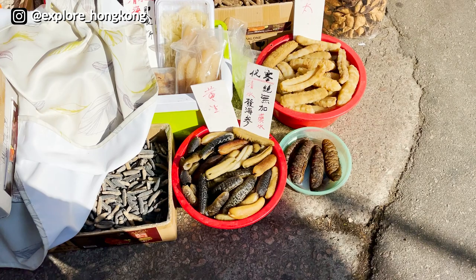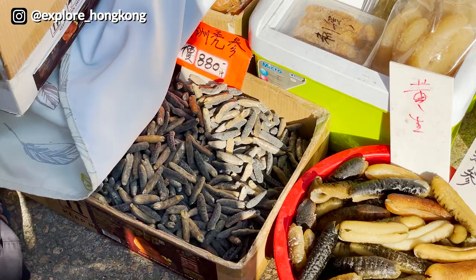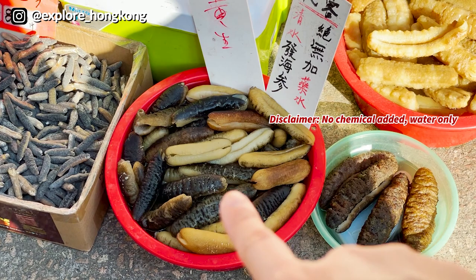They also have names here — Zheng Tai, Mrs. Chen's Sea Cucumbers, and also Mr. Wong's Sea Cucumbers. This is the original size of the sea cucumbers, and after you soak it, this is how big they are.